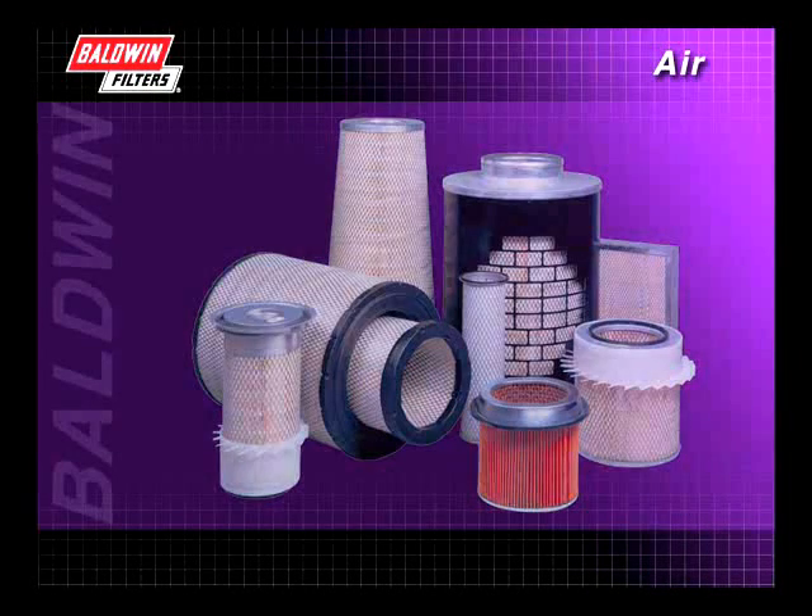The purpose of the air filter is to promote long system life by keeping damaging contaminants away from sensitive engine components.